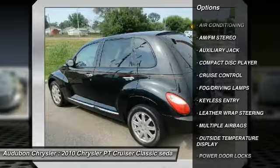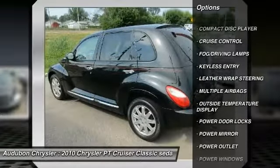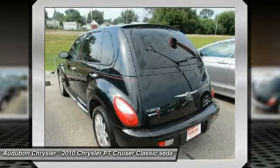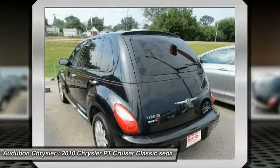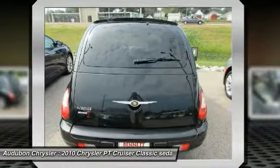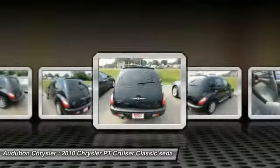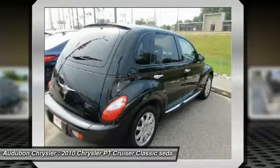Contact Audubon Chrysler to schedule a test drive and take this 2010 Chrysler PT Cruiser Classic home today, or visit our showroom conveniently located at 2945 US Highway 41 in Henderson, Kentucky 42420. Only 55,661 miles, which is low for a 2010.